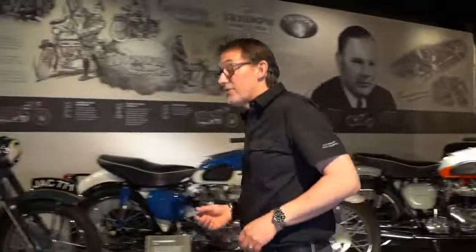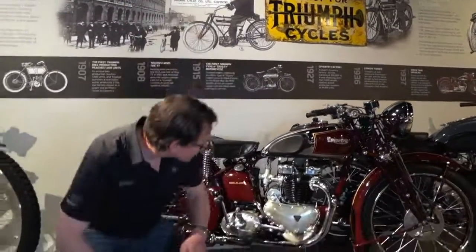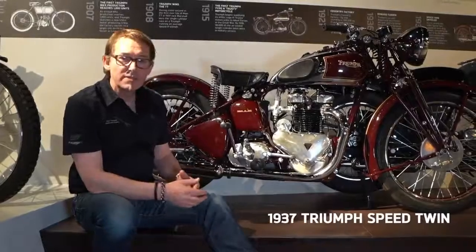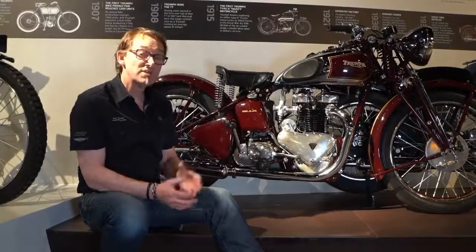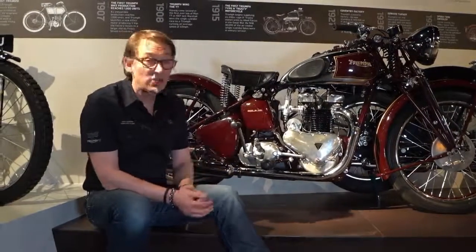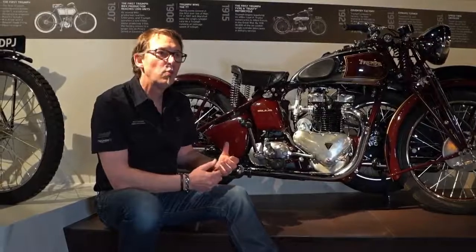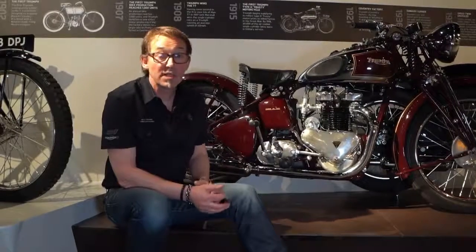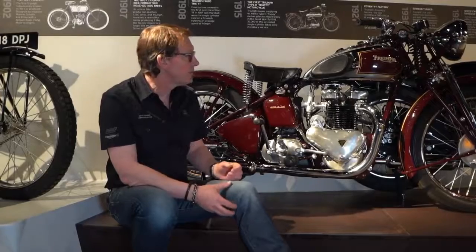Let's show you the Speed Twin that started the name. This is a really beautiful motorcycle — a 1937 motorcycle designed as a complete motorbike. The heart of it is this engine: the first successful parallel twin, a vertical parallel twin engine. This was mass produced and brought performance to people who wouldn't have been able to afford this level of performance before. This was an era where most bikes were singles, and twin-cylinder bikes that were available were very expensive and out of reach of most people. But this really did democratize performance and became a bike that people could really enjoy riding.